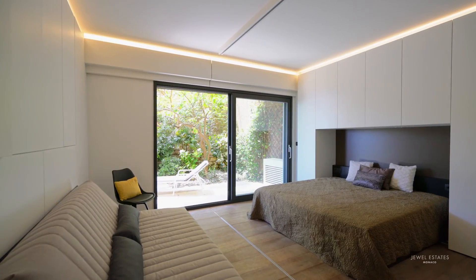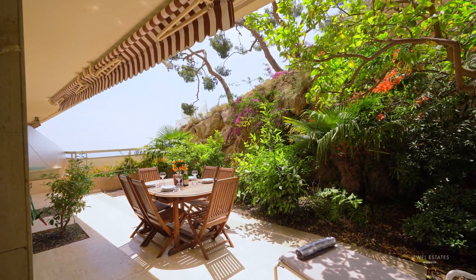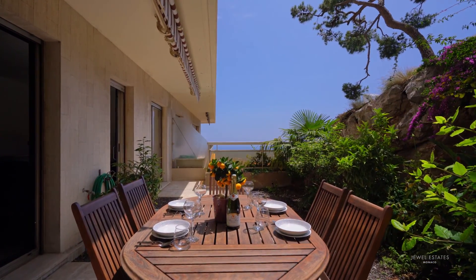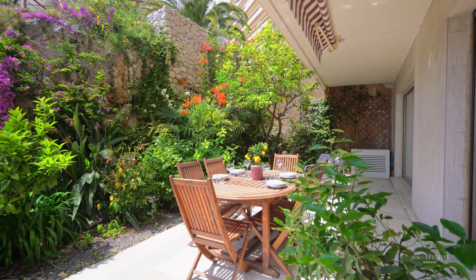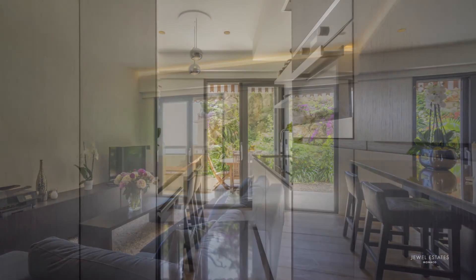The apartment offers over 80 square metres of beautifully designed living space, plus 58 square metres of breathtaking garden terrace overlooking the ocean, complemented by a very stylish living room and dining room.